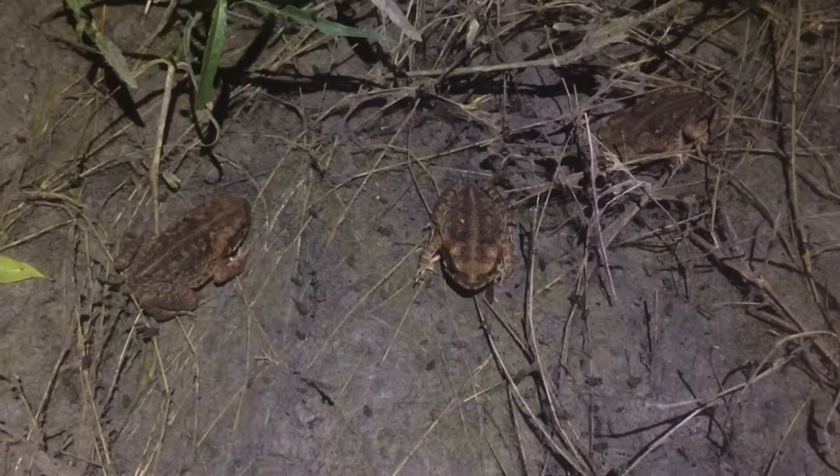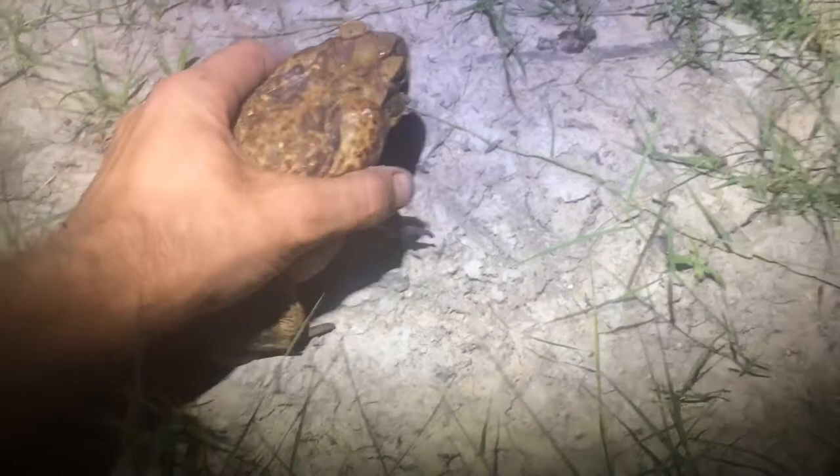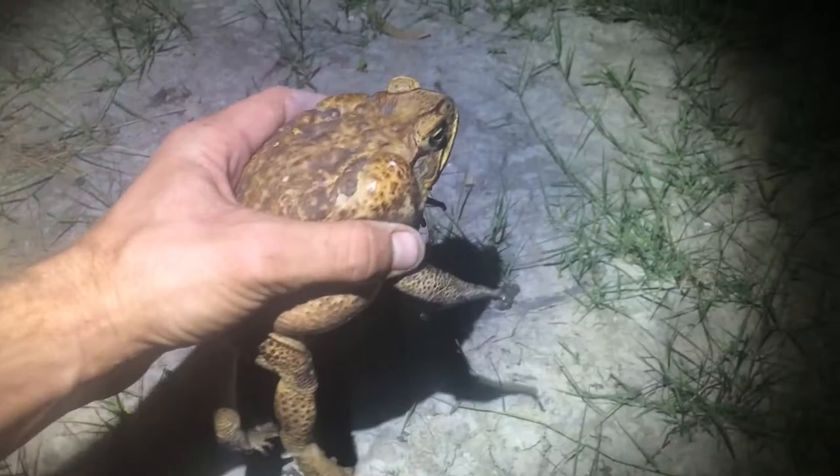Look at the size of this fella. I'm just going to gently grab him here. You can see just behind his head he's got those two big poison glands - actually letting out some poison now, that milky white sap. He's got smaller poison glands all the way along his body. I've got to be careful when I take the legs off that I don't taint the meat. I definitely don't recommend doing this at home - you've got to know what you're doing. Now I've humanely killed these guys and cleaned them up - and this is what I'm left with.